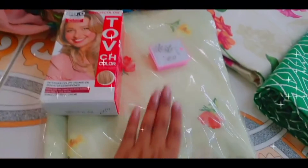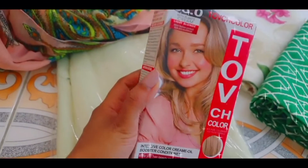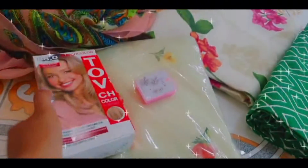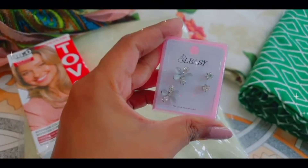Then I bought a bed sheet and a hair color for me. Last but not the least, some ear accessories, since I got a new piercing so I thought to buy something for it.